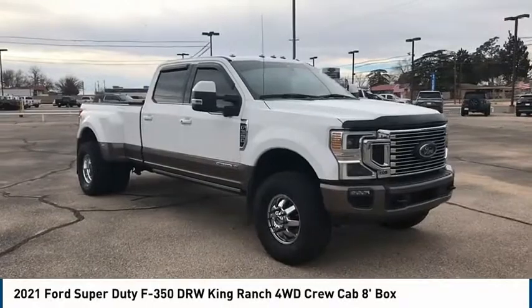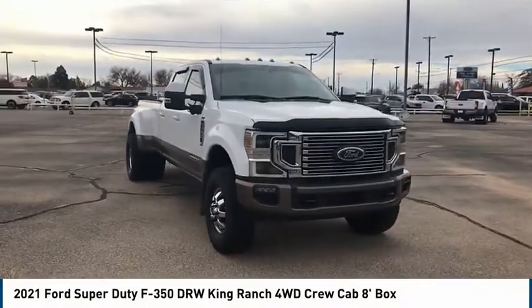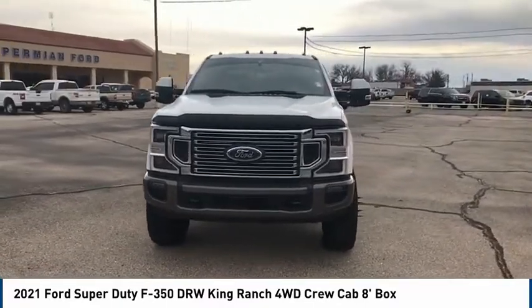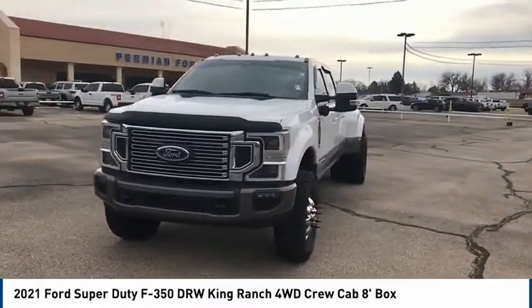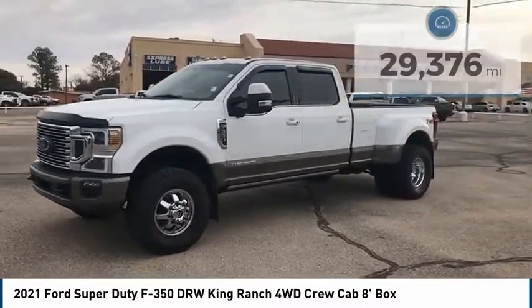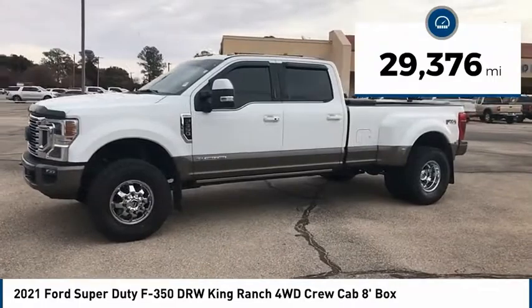We are pleased to show you the 2021 Ford F-350 Super Duty. Head-to-head fuel efficiency, head-to-head towing, head-to-head torque — Ford F-350 Super Duty. This vehicle has less than 30,000 miles.